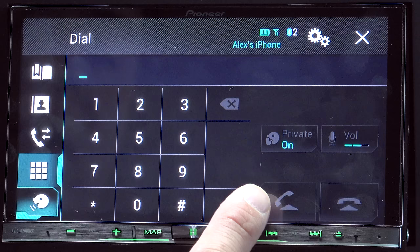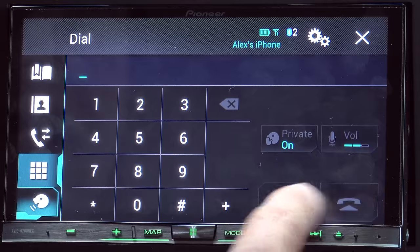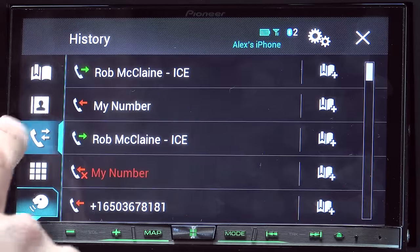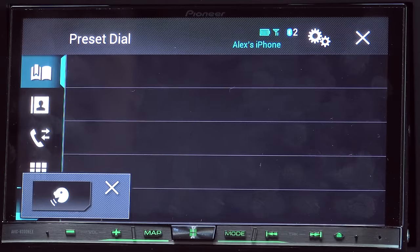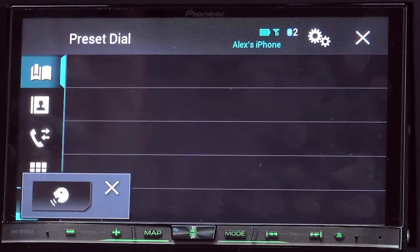The phone interface has a full dial pad. We also have the ability to switch back to the handset, phone hang up/pickup buttons, and a volume adjustment button for the microphone. We also have history, phonebook, and preset dials right there. We also have a voice command button over here if we want to activate that voice command system.